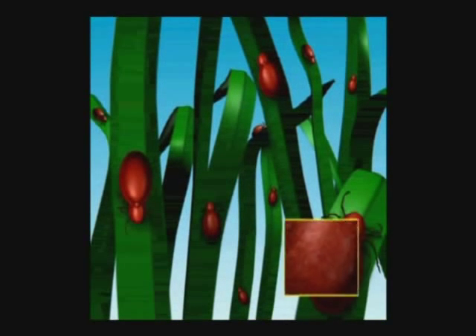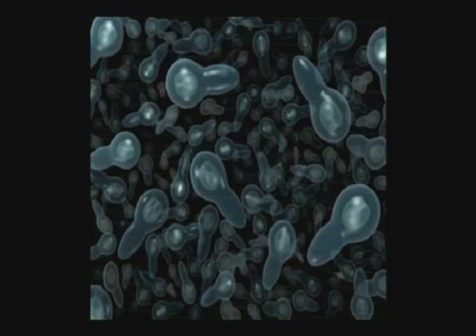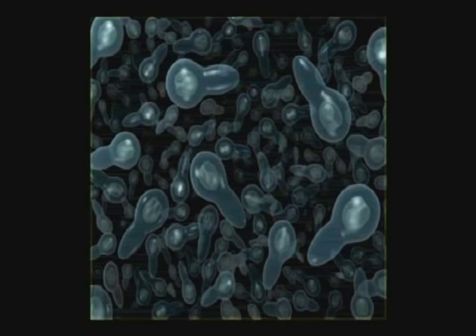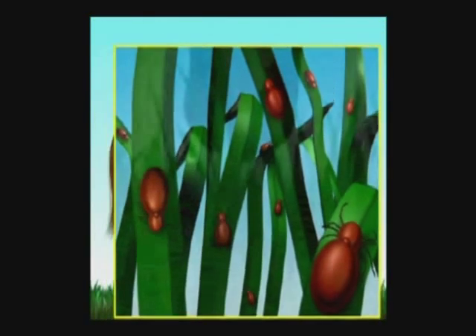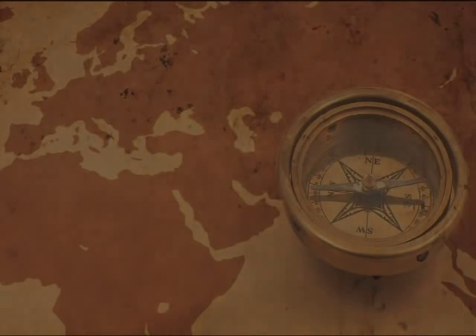All tapeworms have what is known as an indirect life cycle. They need an intermediate host in order to complete their life cycle. Equine tapeworms use an extremely common, tiny, pasture-dwelling insect for this purpose — the oribatid mite. These mites are very small and they're found in virtually all soils all over the world. Let's take a closer look at how this mite helps the tapeworm complete its life cycle, keeping horses infected for long periods of time.